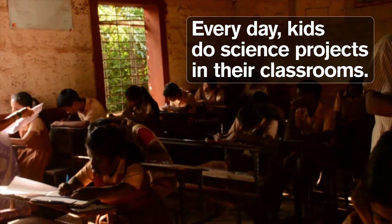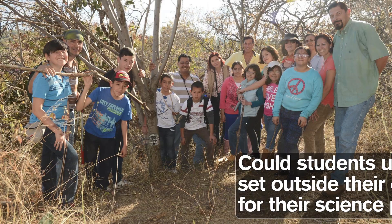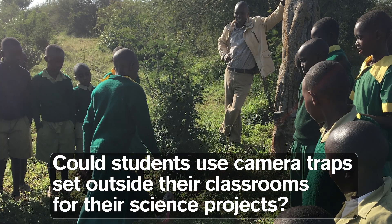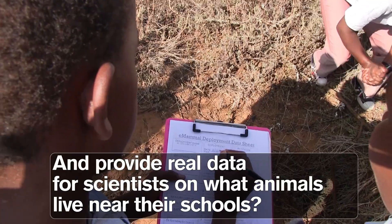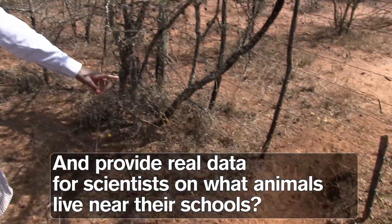Every day, kids do science projects in their classrooms. Could students use camera traps set outside their classrooms for their science projects and provide real data for scientists on what animals live near their schools?